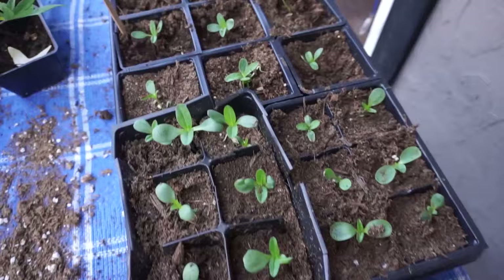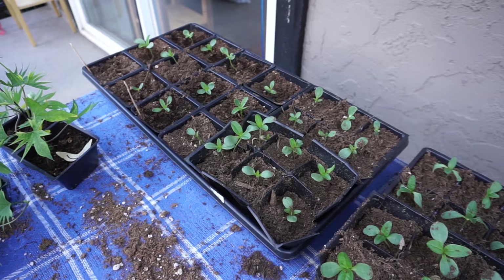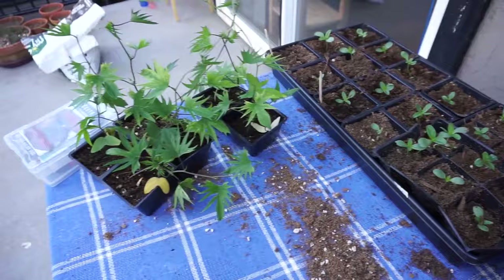These are my zinnias — I'm so excited because I've never planted this many zinnias before. Because of all the cut flower gardening I'm doing, I'm really taking care to thin them out properly, transplant them properly, and feed them properly, and they're just doing so well.